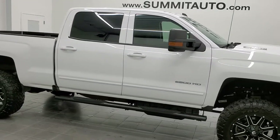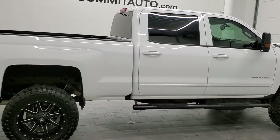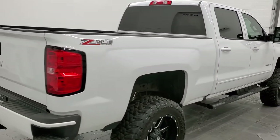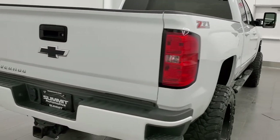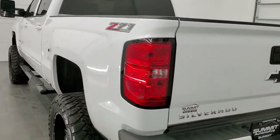Hey, this is Brett and this 2017 Chevy Silverado 2500 Crew Cab Short Box LT1 is stock number 12665Z. We're here at Summit Automotive in Fond du Lac, Wisconsin, your new and used heavy-duty truck headquarters.